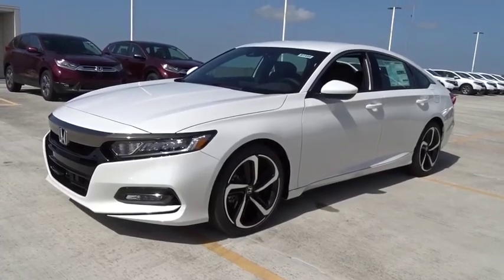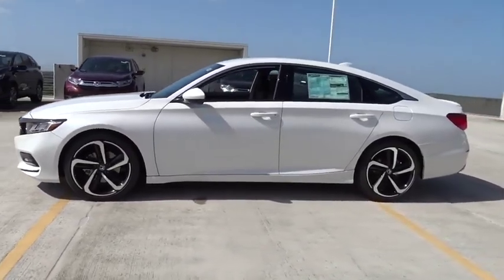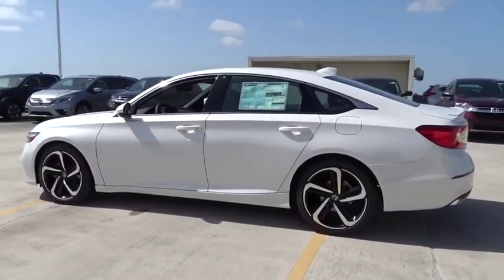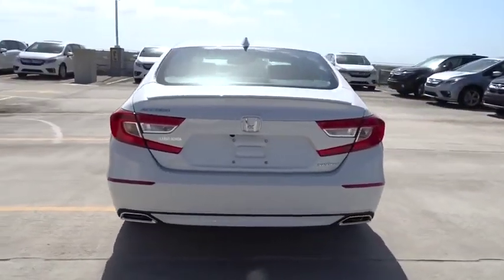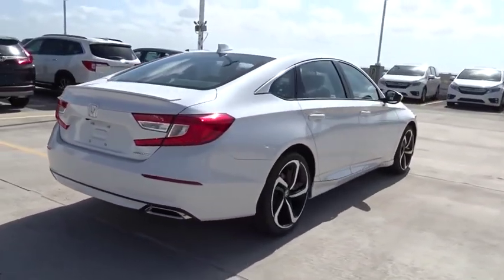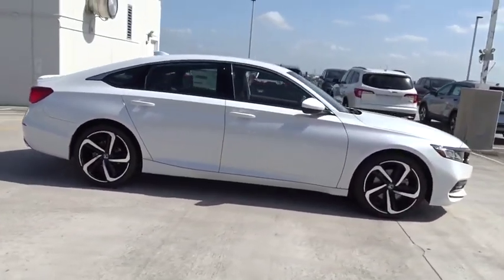Come test drive the 2019 Honda Accord — ingeniously simple yet overflowing with luxury and technological creativity. Here are some of this vehicle's great options: traction control, Bluetooth, front wheel drive, fog lamps, and power windows.